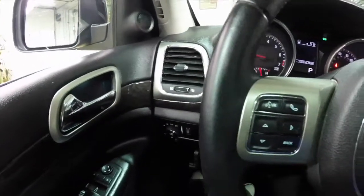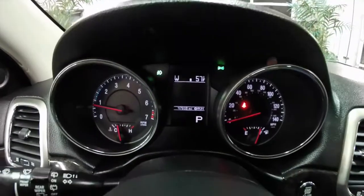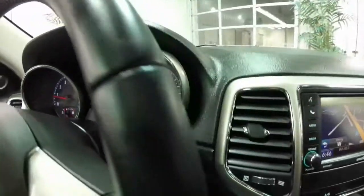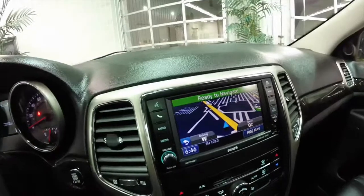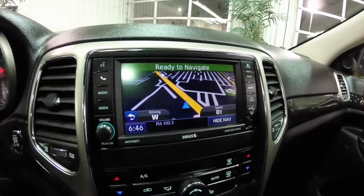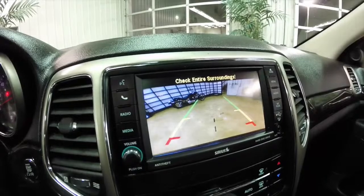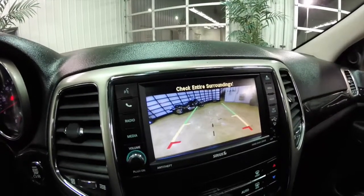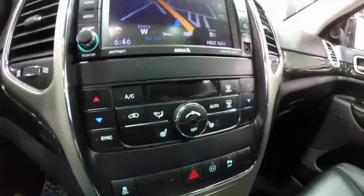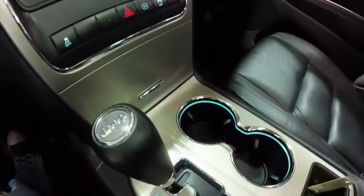We're just going to pan through the interior. This vehicle currently has 47,818 miles on it. It does have push-button start, the Uconnect 430 with Garmin navigation system, and a reverse camera with guidance lines. The vehicle is equipped with dual zone automatic climate control with heated front seats, and illuminated front cup holders.